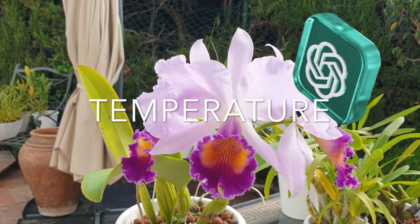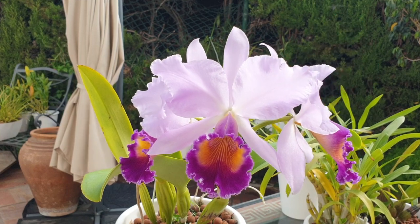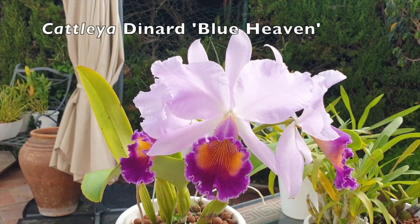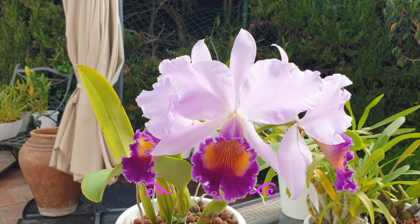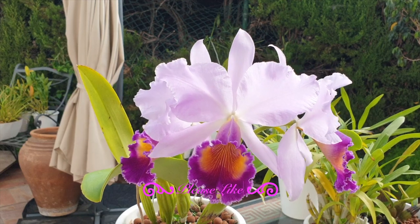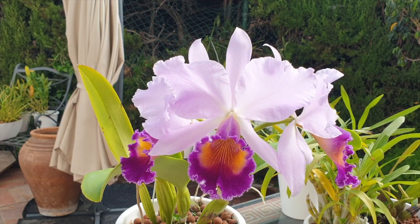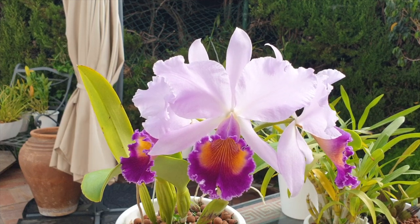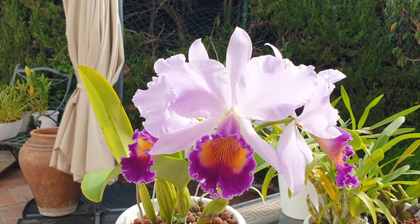Temperature: Cattleyas are intermediate to warm growing orchids. They generally prefer daytime temperatures between 70°F and 85°F (21°C to 29°C), and nighttime temperatures around 60°F to 65°F (15°C to 18°C). Providing a slight temperature drop at night can help stimulate blooming.